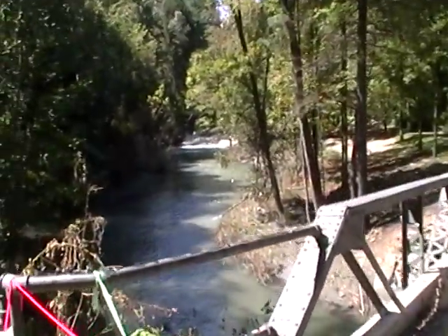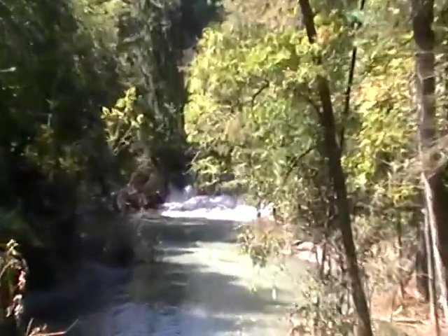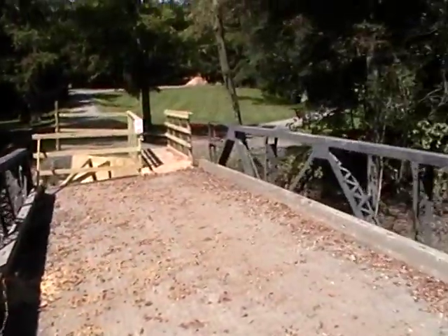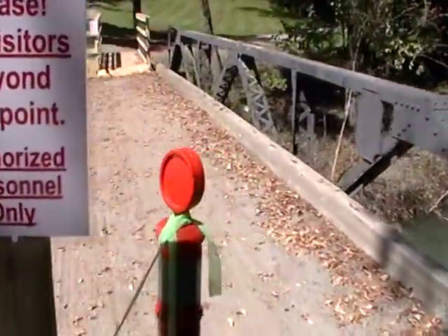We found a spot just up from Woodstock Village. We're starting what they call River Road. There's a waterfall right there — I don't know if that's normally a waterfall like that, but it is right now. This bridge has obviously been damaged and it says no visitors beyond this point, but somebody's coming over here.